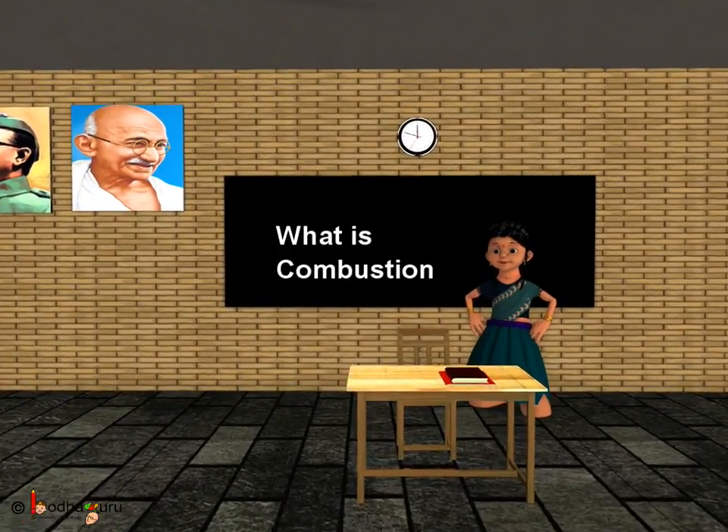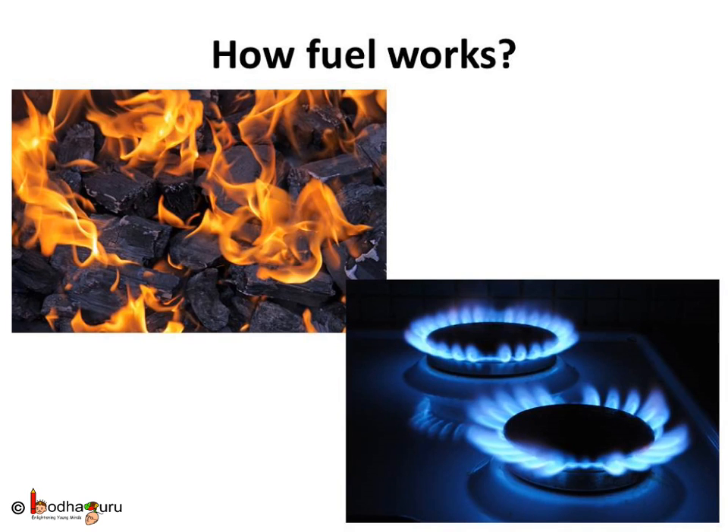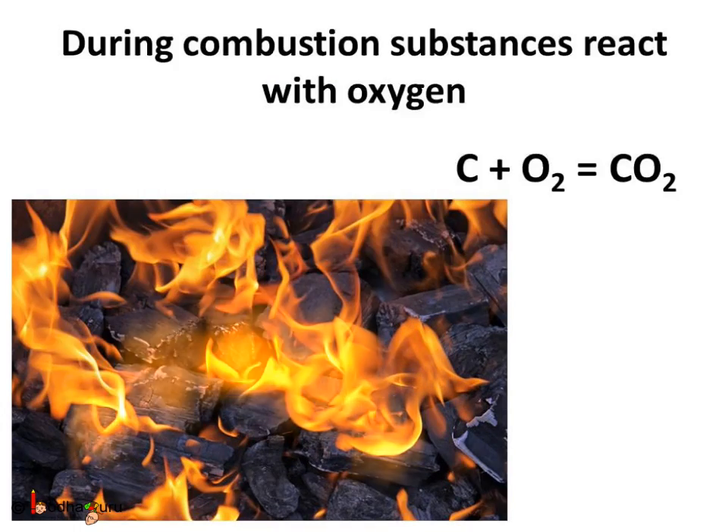Good morning children. Today we shall learn about combustion. Fuels are very important in our life. We need fuels like petrol, diesel, compressed natural gas (CNG) to run cars, trucks, etc. We also use kerosene, coal, wood, and LPG (liquefied petroleum gas) for cooking. So how does fuel work? Let us see.